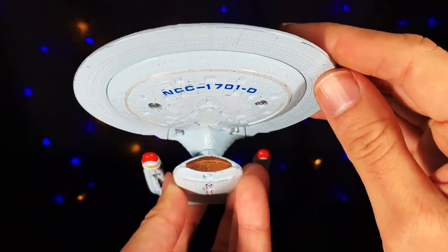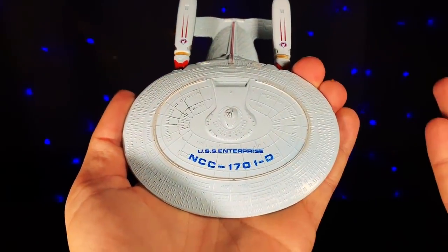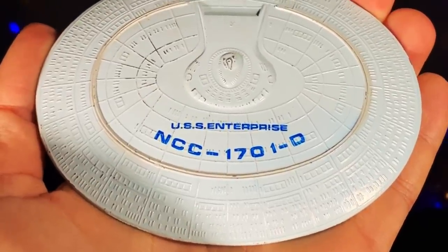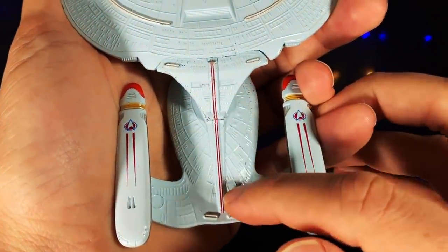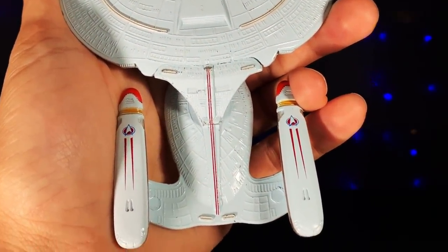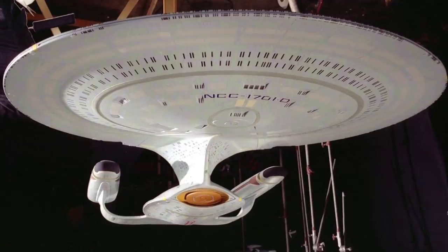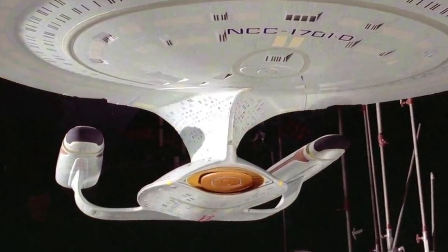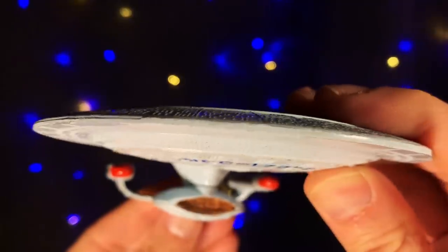Taking a look at the ventral side of the saucer, even the recessed windows are carried over from the actual model. Moving to the painted hull livery, the attention to detail continues. The ship name and registry uses the correct font — the size is blown up, but that's more for the sake of legibility. The same goes for the registry on each pylon. There's a red pinstripe running down the spine, and on the nacelles you get the Starfleet pennant on each one. Its color and design are accurate to what's seen on the show, and the same goes for the one on the ventral side.